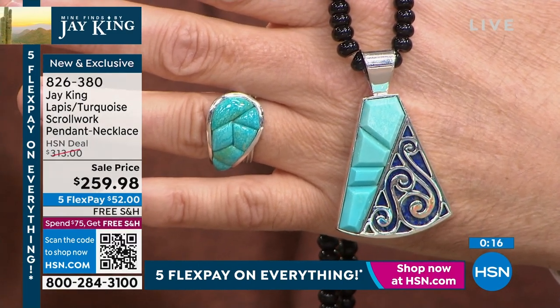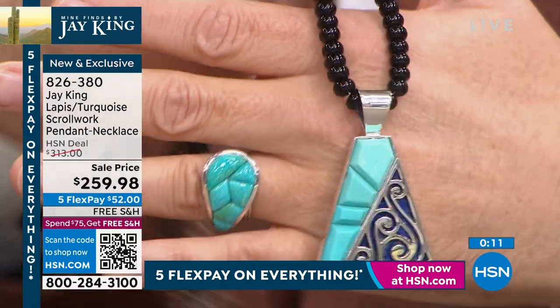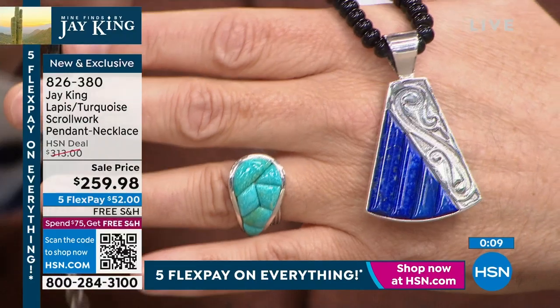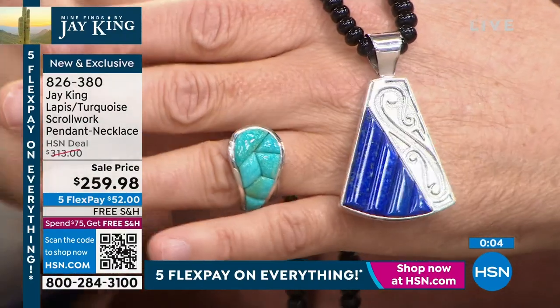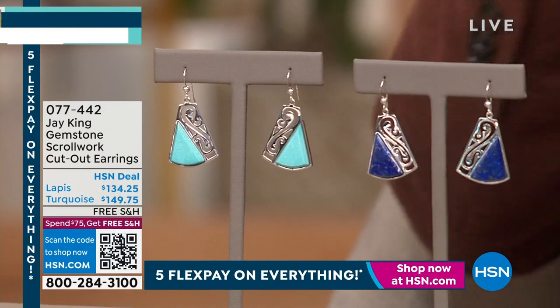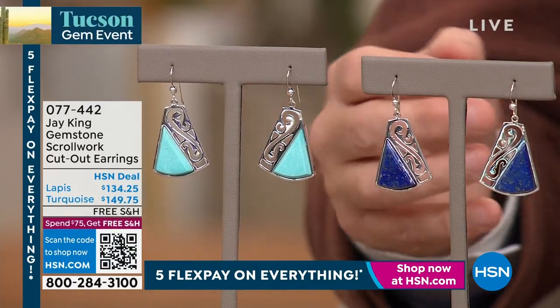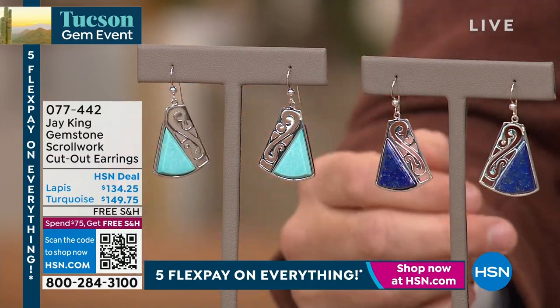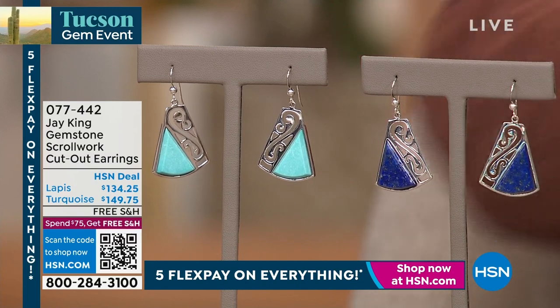Both the ring and the necklace are brand new and exclusive. Those are the earrings as well, in case you'd like them with your necklace or by themselves — they work with any other lapis or turquoise pieces you may have. Lapis earrings are $134.25 and the turquoise earrings are $149.75. We're going to move along — there's a turquoise cuff as well. I'll show that at the same time.